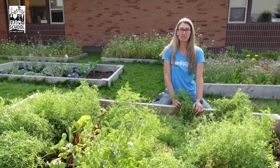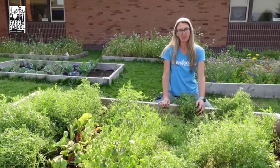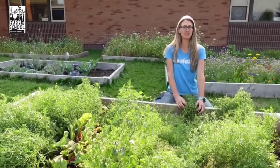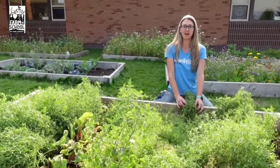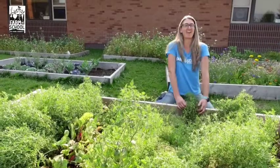Now you know why farmers grow such huge fields of lentils — we won't get a lot of lentil seeds from just this garden bed. Lentils are considered a super food because they're an excellent source of fiber and protein, and they're a good source of many other vitamins. And they're delicious!